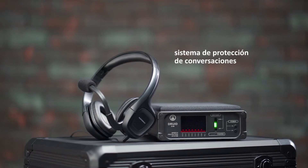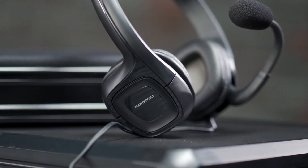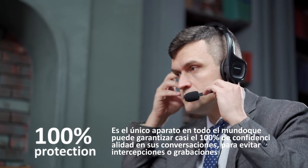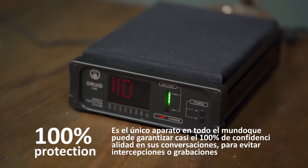Droid D06 — Sistema de protección de conversaciones. El dispositivo Droid D06 es un sistema de protección de primera. Es el único aparato en todo el mundo que puede garantizar casi el 100% de confidencialidad en sus conversaciones, para evitar intercepciones o grabaciones.